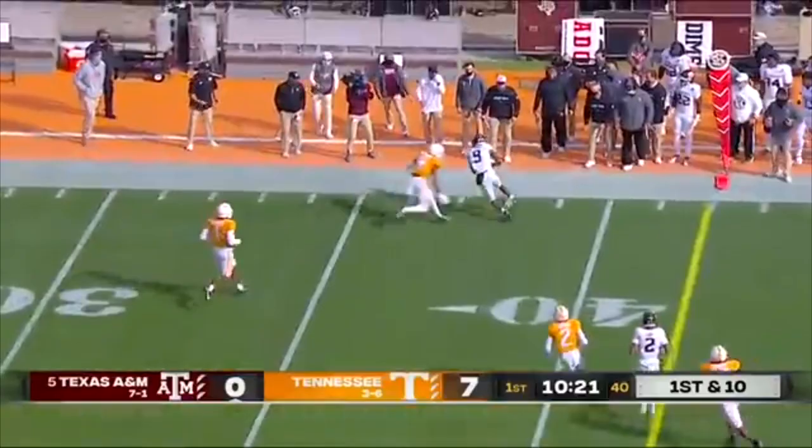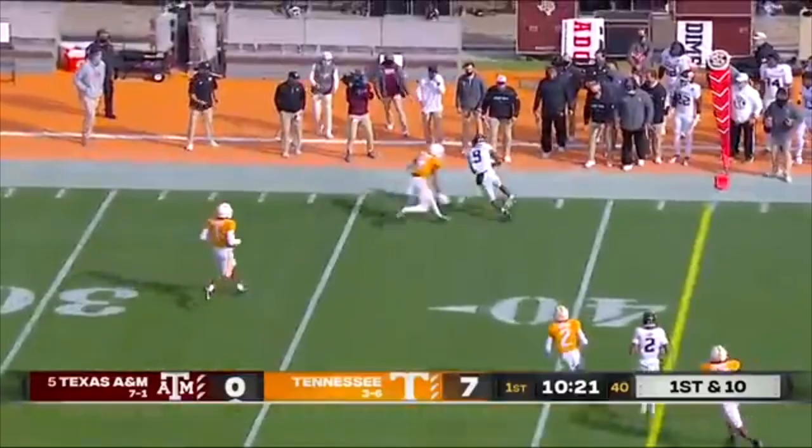There goes the Swiss Army knife — Benaiah Smith in motion. Mond looks his way, but instead throws long to the sideline, and that is a perfect strike to Hezekiah Jones.